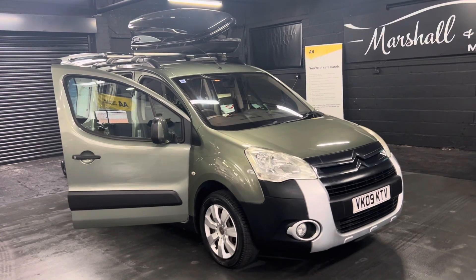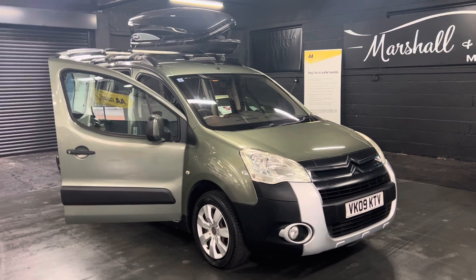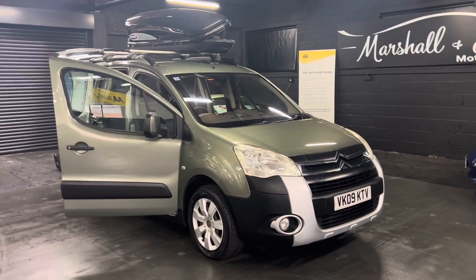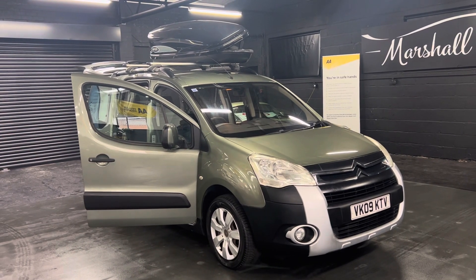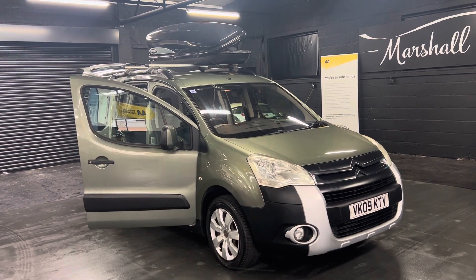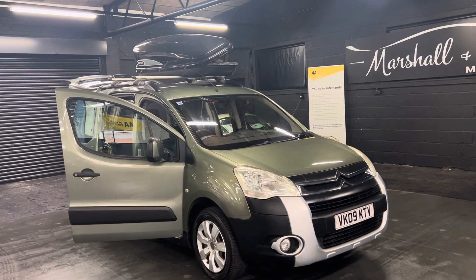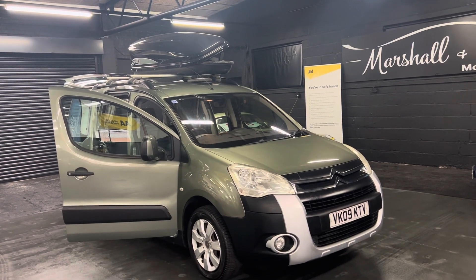I've taken 30-plus pictures so hopefully that'll give you an idea of what it is. If you've got any further questions, please don't hesitate to give us a call — the office number is 01922 458 222 — or you can drop us an email at sales@marshlandsmotors.co.uk.